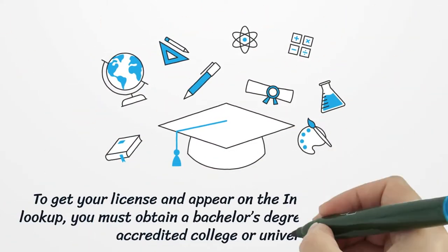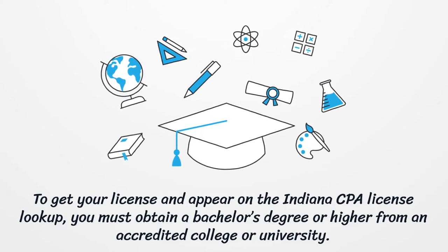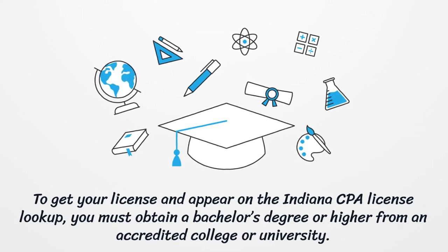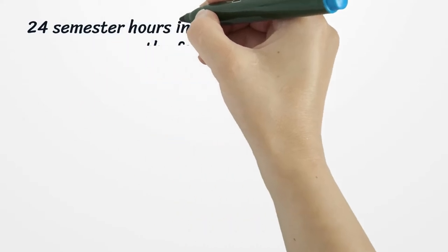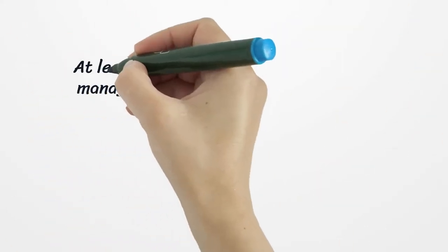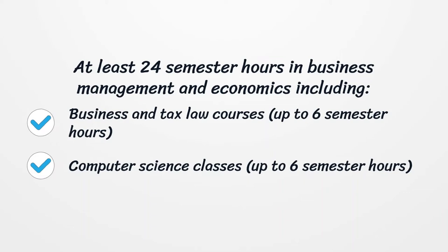To get your license and appear on the Indiana CPA License Lookup, you must obtain a bachelor's degree or higher from an accredited college or university. You also need 24 semester hours in accounting that must include Financial Audits, Auditing, Taxation, and Managerial Accounting. At least 24 semester hours in business management and economics, including Business and Tax Law courses up to 6 semester hours, and Computer Science classes up to 6 semester hours.